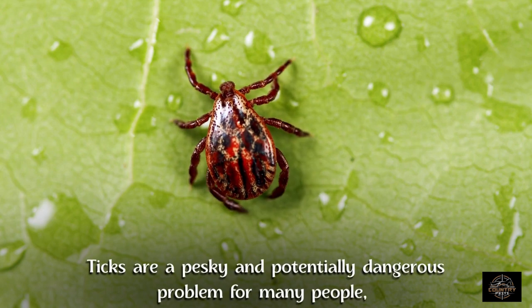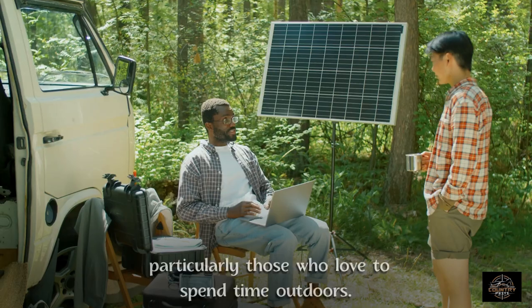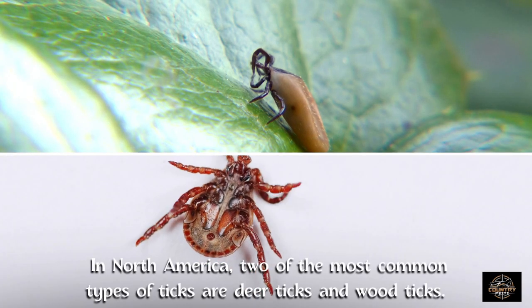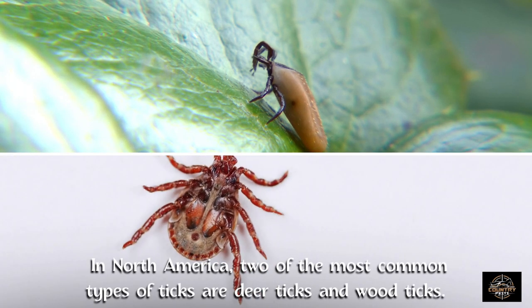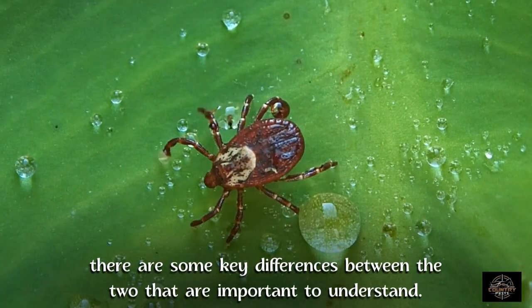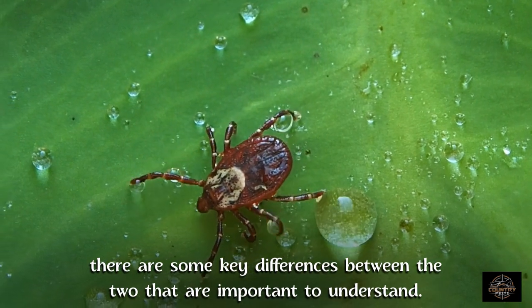Ticks are a pesky and potentially dangerous problem for many people, particularly those who love to spend time outdoors. In North America, two of the most common types of ticks are deer ticks and wood ticks. While they may look similar at first glance, there are some key differences between the two that are important to understand.